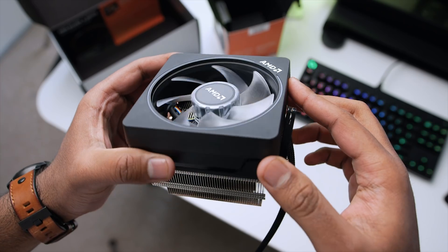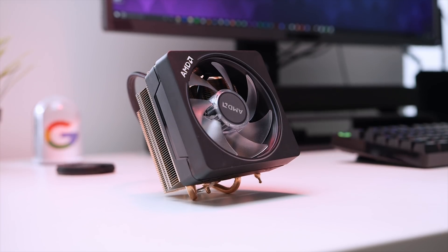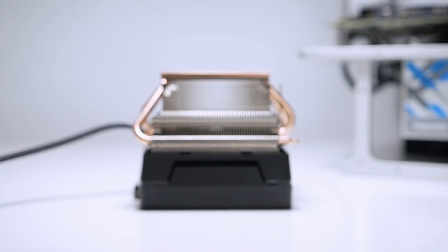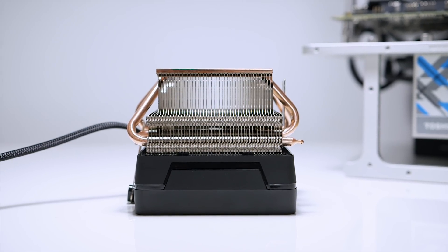Take the 2700X for instance — AMD has included the Wraith Prism cooler that features an RGB ring, an RGB fan, and an RGB logo. It also features direct contact heat pipes and overall looks like a beefier out-of-the-box cooling solution compared to Intel's offerings. Speaking of Intel, if you pick up an i7-8700K right now you won't find a cooler included, and you're paying $50 more than the 2700X yet only getting 6 cores and 12 threads. I do plan on putting the 2700X against the 8700K head-to-head, so stay tuned for that video.